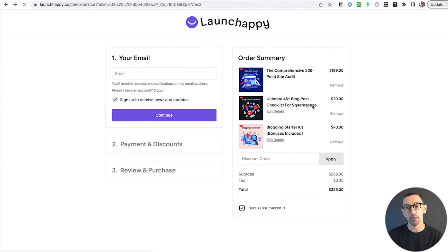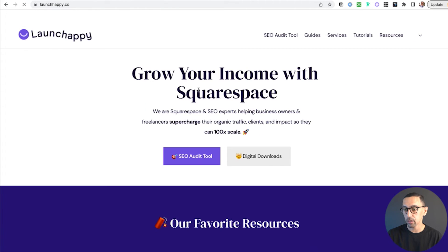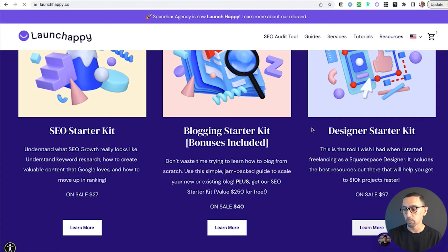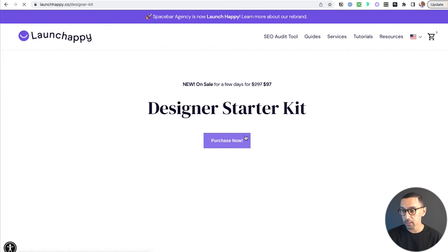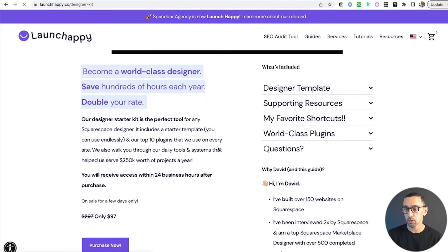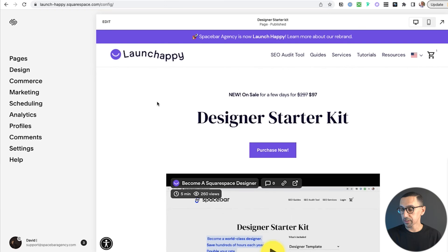It makes the checkout process a lot smoother, especially with the product block, because this is just a page that overviews the product. Like if I go to our designer starter kit and click learn more, once I'm in here, the video is there so people can watch and learn more. But at a certain point they could click Purchase Now and they'd be good to go.